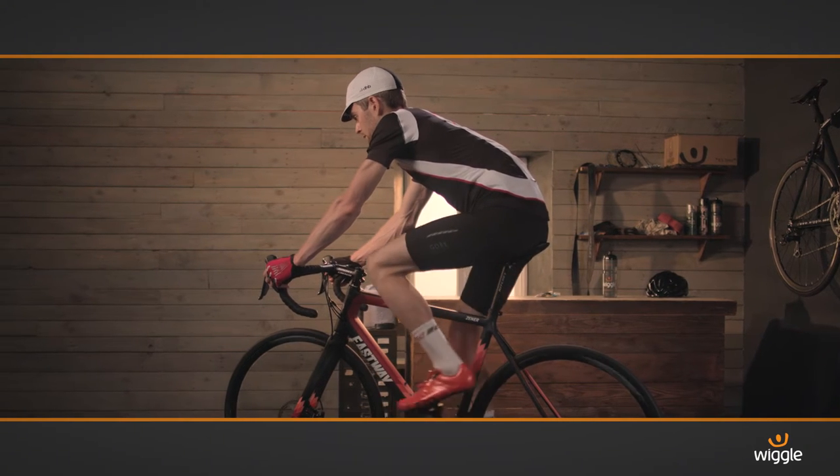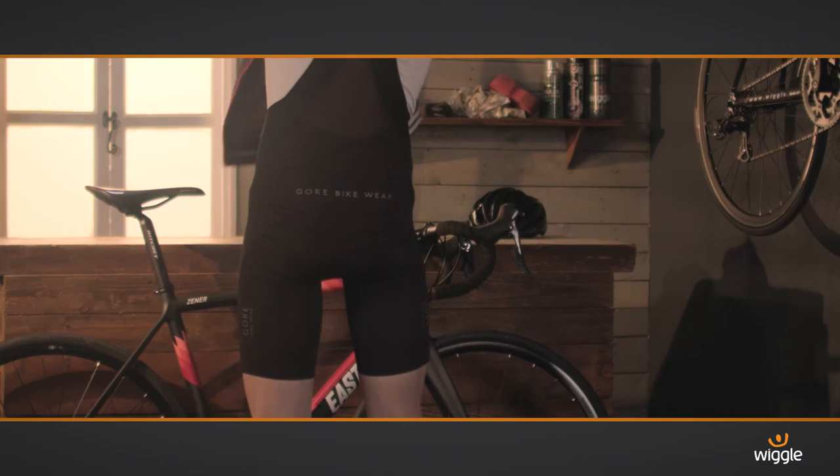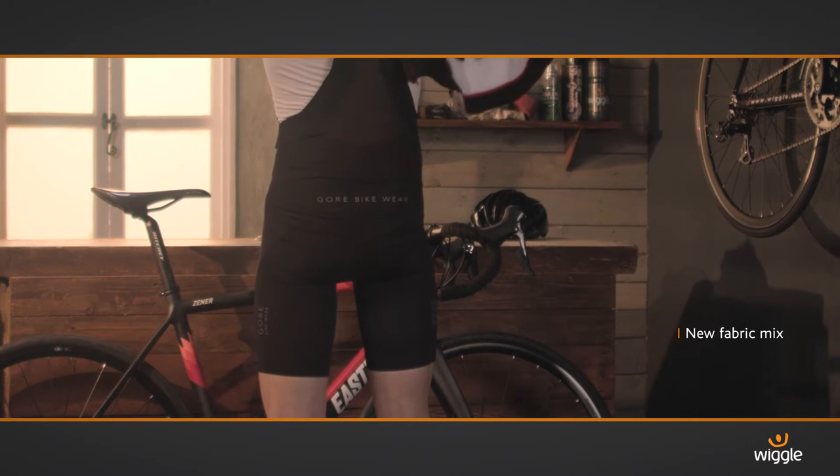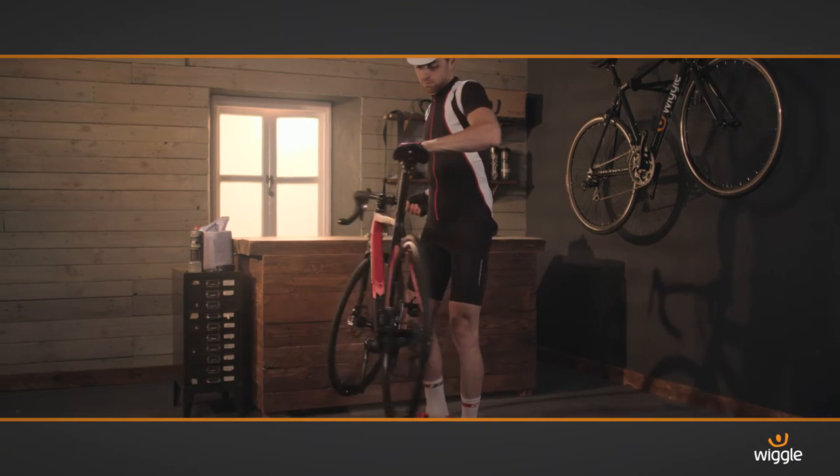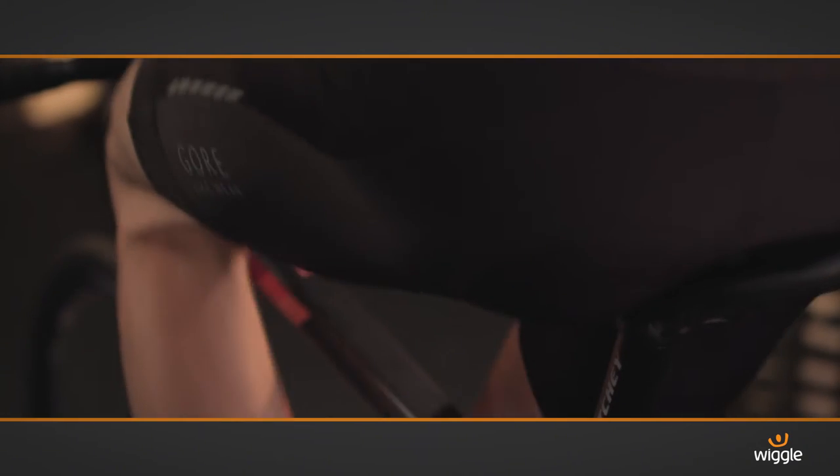The best-selling Gore Oxygen bib shorts have been completely redesigned and are a serious, dependable short, always ready for action. If you're out for a 100 mile ride and need a great performing short, then the Oxygen range is that.